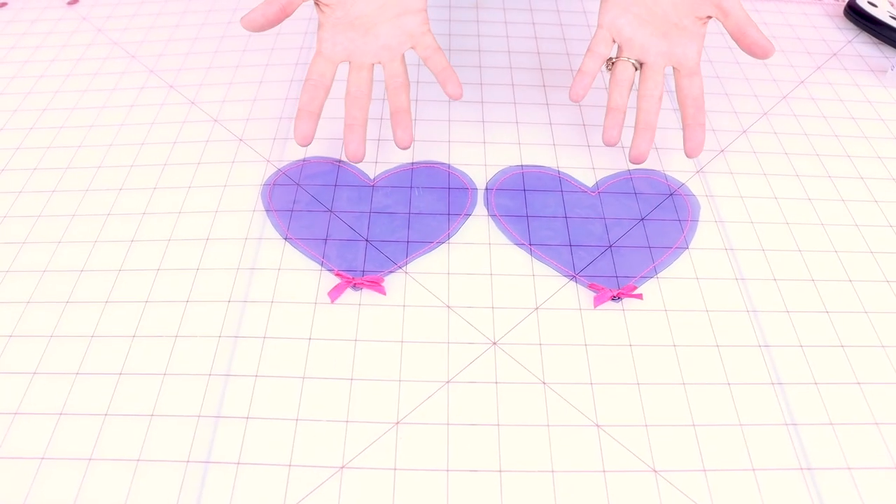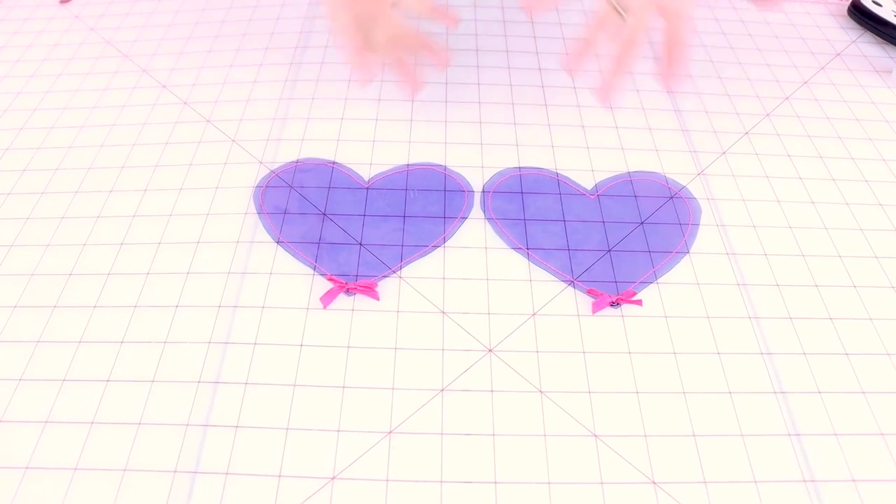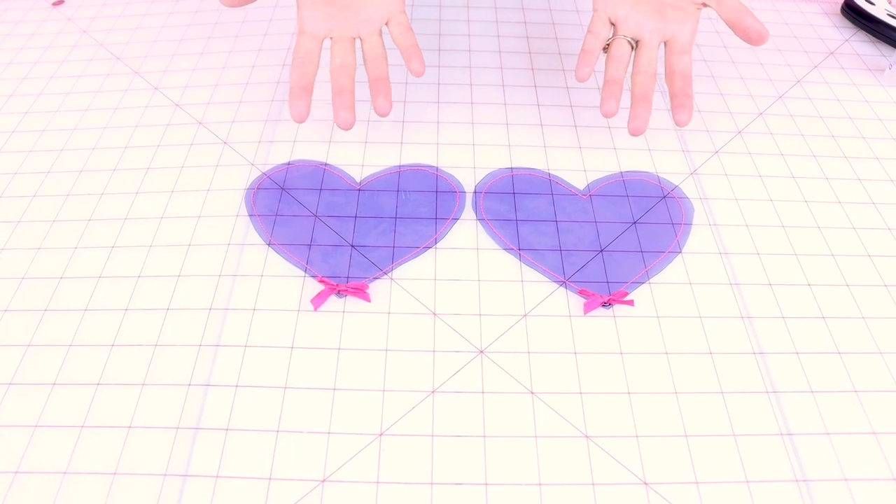Look how cute these two coasters look together. Imagine creating a whole set of these for your friends as gifts for the holiday. Another really cool thing you can do with the clear vinyl coasters is put an image — an actual picture or a clipping from a magazine — in between the two layers and it's going to act like a little picture frame. So cool.